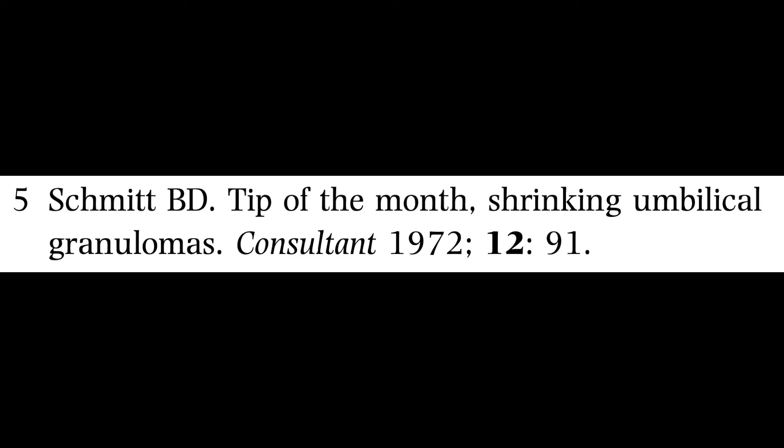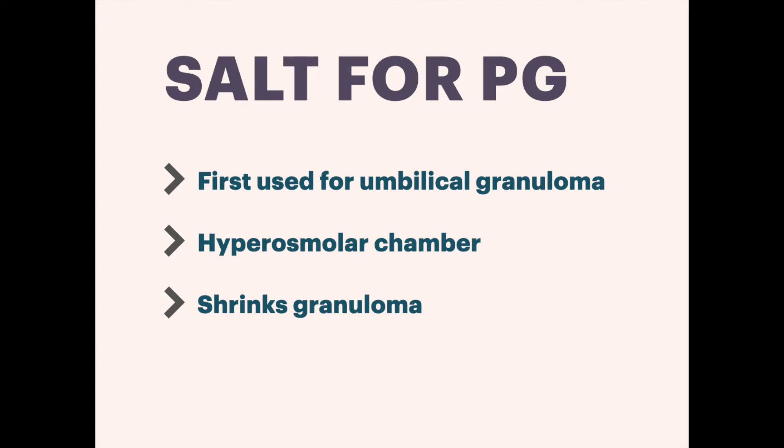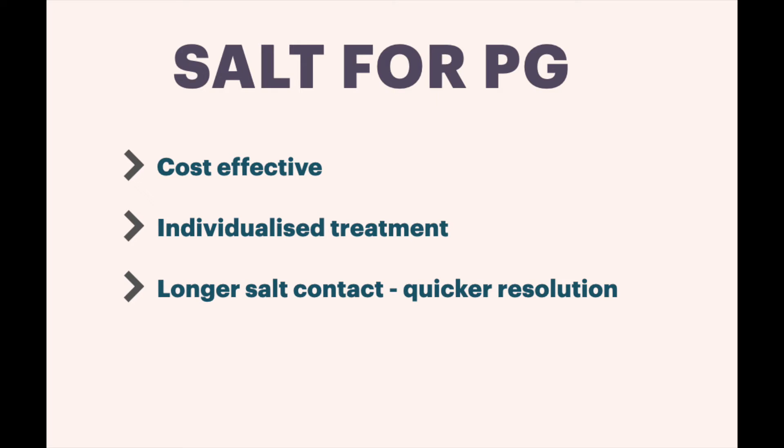The idea of using common salt for the treatment of pyogenic granuloma was inspired by its use in umbilical granulomas, reported by Smith et al. in the 1970s and 80s. It is suggested that the presence of salt inside the occluded environment creates a hyperosmolar chamber, which results in shrinkage of the pyogenic granuloma. Common salt is potent, cost-effective, and widely available.